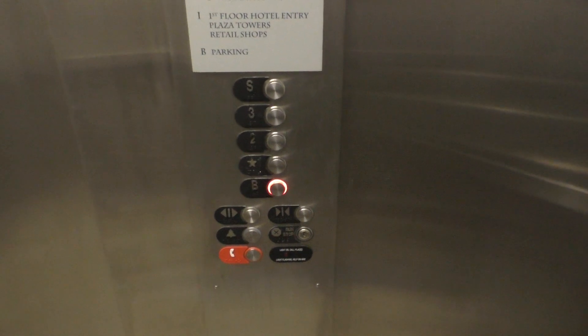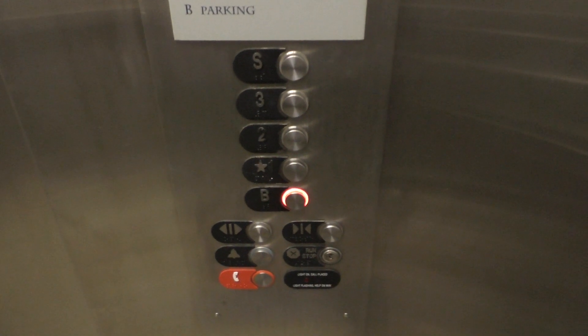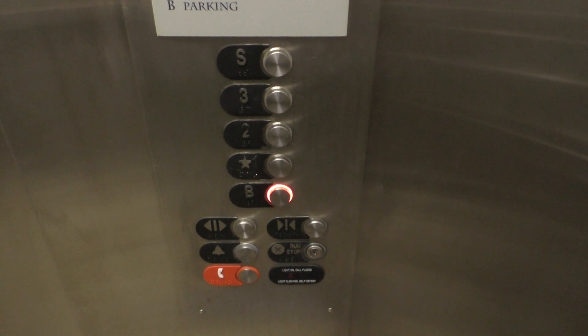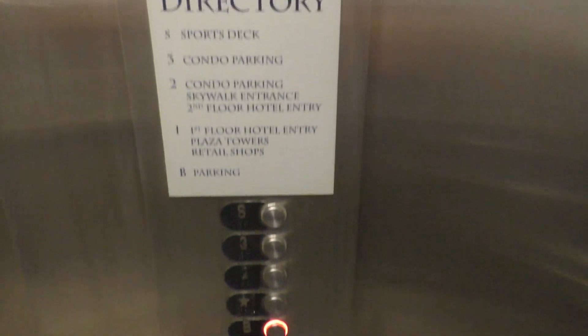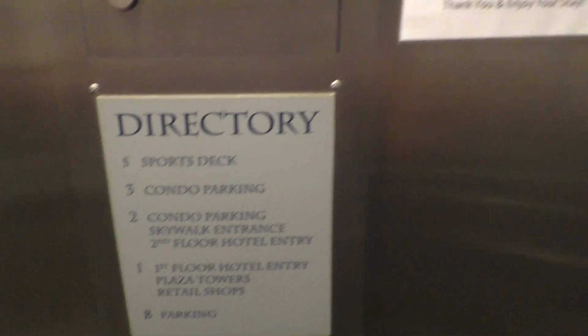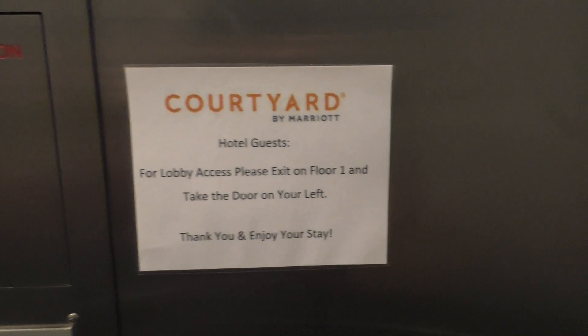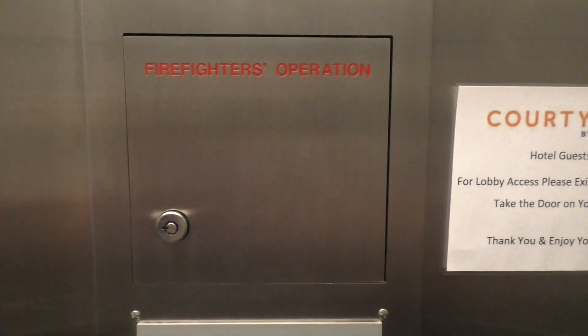Yeah, I tell you guys, this elevator is not the greatest. Here's your fixtures again. It's a shame because in the other videos I've seen of this elevator, it doesn't seem all that bad. This courtyard was remounted recently. Here we are back in the basement.